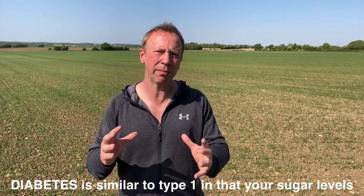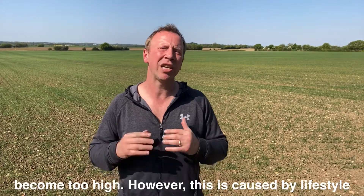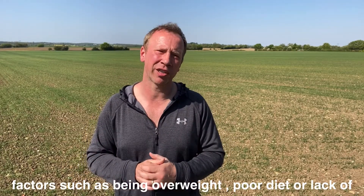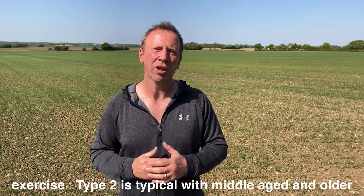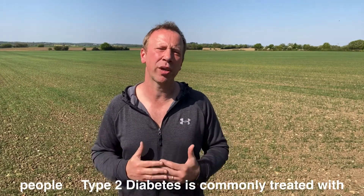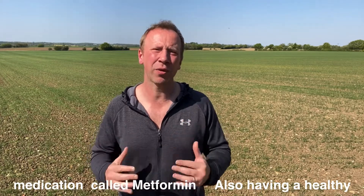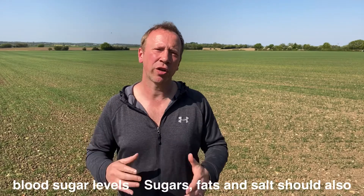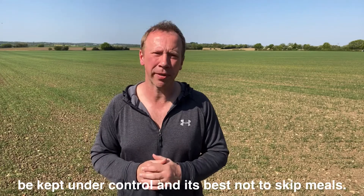Type 2 diabetes is similar to type 1 in that your sugar levels become too high, however it's caused by lifestyle factors such as being overweight, poor diet, or lack of exercise, and it's typical with middle-aged and older people. Type 2 is commonly treated with medication called metformin, and also having a healthy diet and exercising regularly will help manage your blood sugar levels. Sugars, fats, and salts should also be kept under control, and it's best not to skip meals.